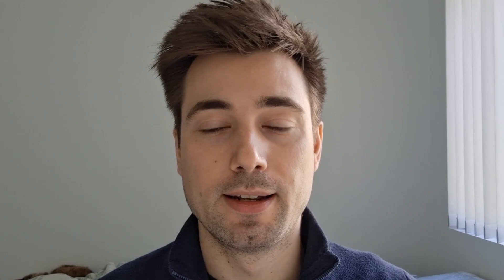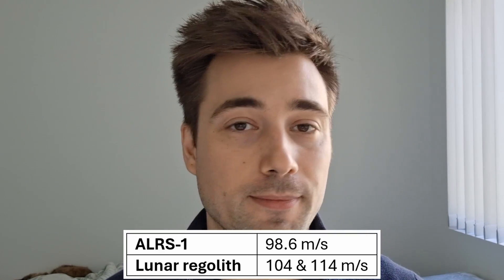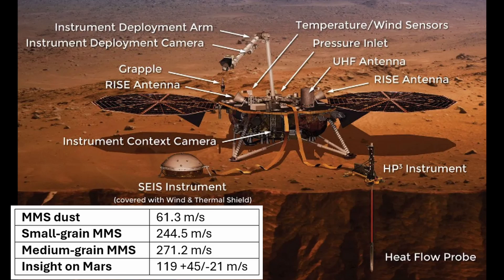So what did we find? We got measurements for the seismic velocity of lunar regolith that were pretty close to the in-situ velocity — meaning in its natural environment on the Moon — so that was pretty encouraging. At the time we didn't have anything to compare the Mars results to, but a few months after my thesis was accepted, the InSight lander team published their findings and found that the p-wave velocity of the near-surface regolith was about 119 meters per second, plus or minus a bunch. So kind of close — not totally inconsistent.